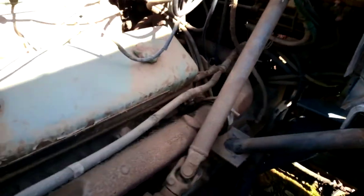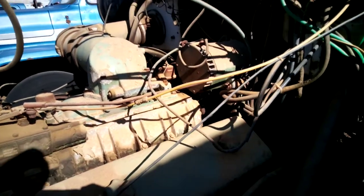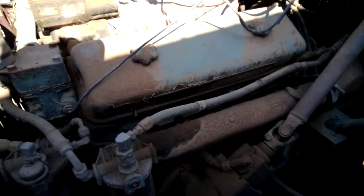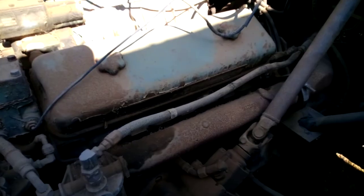Here's the 8V71 Detroit. I don't really know much about these motors — they're two stroke obviously. I'm assuming it's supercharged probably. I was actually kind of shocked when I was first checking this truck out years ago that it was a Detroit two stroke V8 and not something like a 300 Cummins or a 3406 Cat.